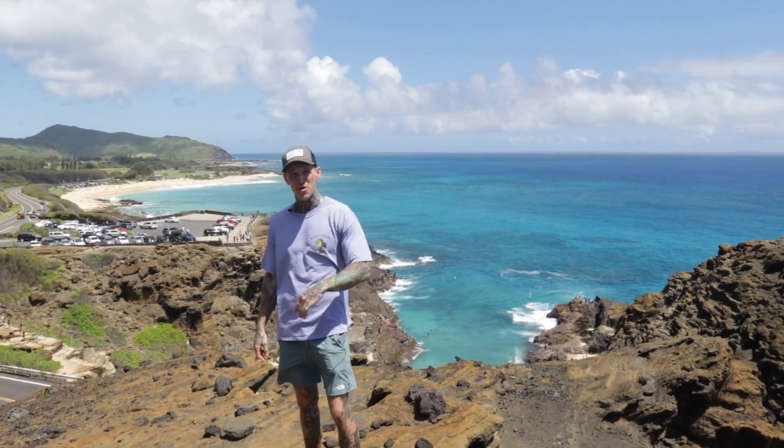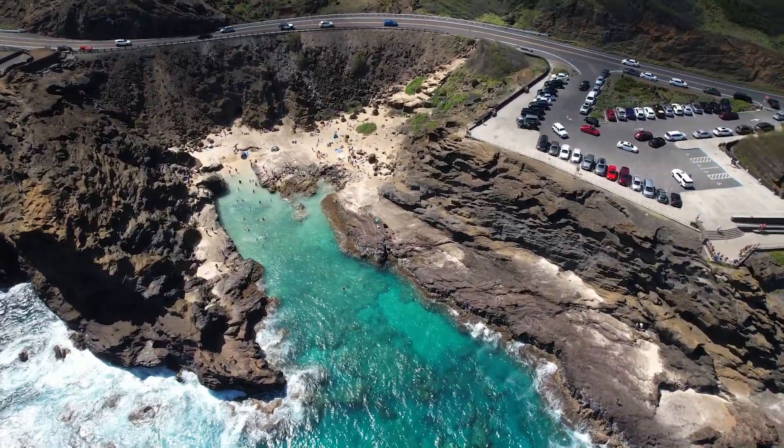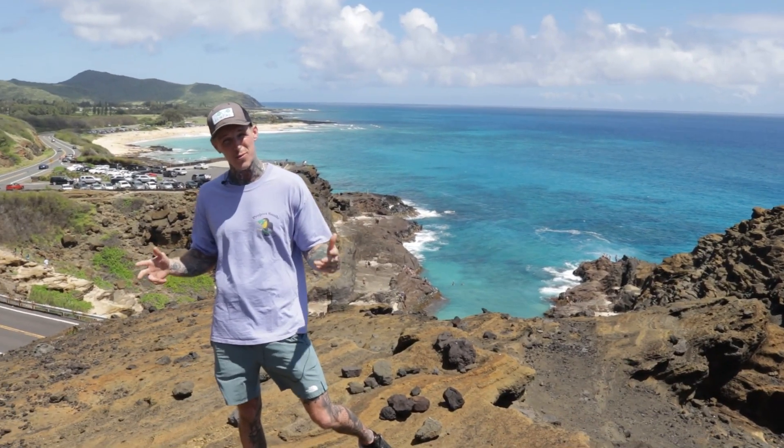Welcome back to another GoGoRental adventure video. In today's video, we're going to be showing you Cocoa Head Arch Trail. It's connected to one of Oahu's most scenic beaches, and it's one of the shortest hikes we know.